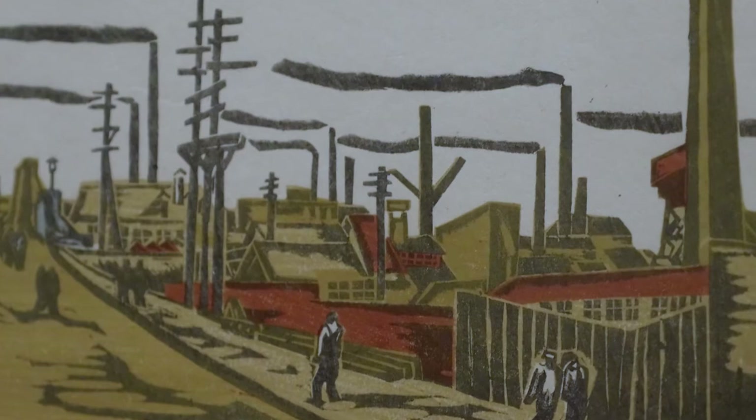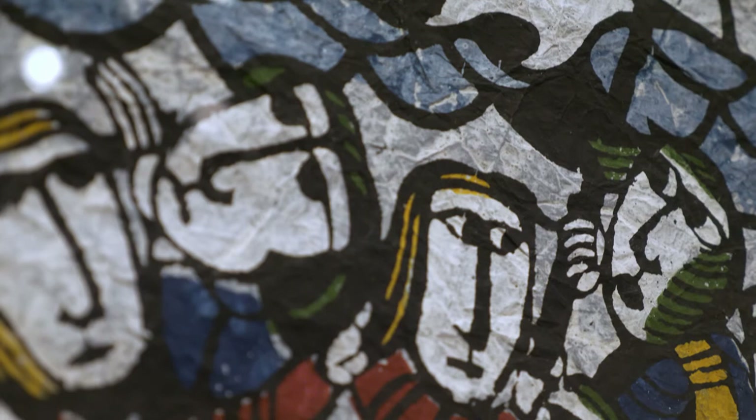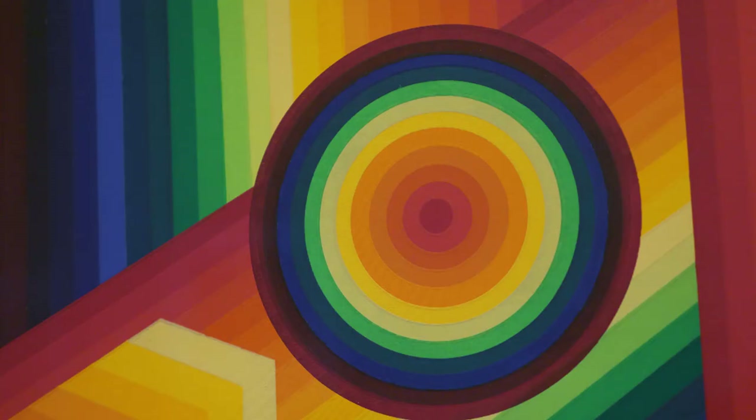After the war, these categories of new prints and creative prints really fell into obsolescence. Artists had access to many more techniques for creating prints — they used lithography, mezzotint, screen printing, and digital printing. You see things like minimalism and conceptualism in those prints.